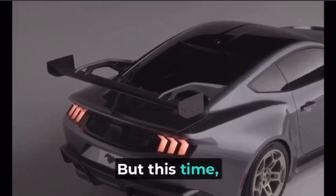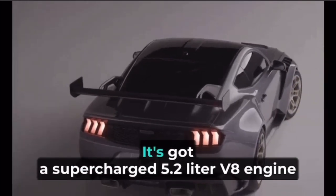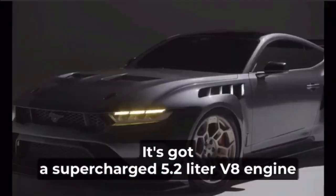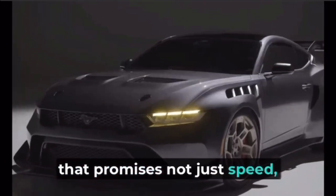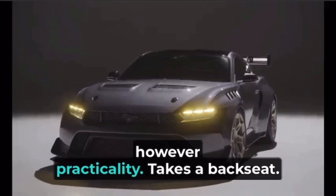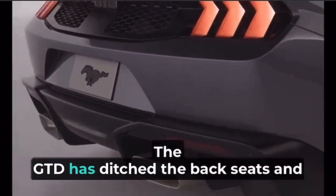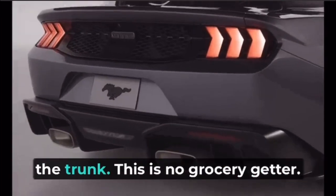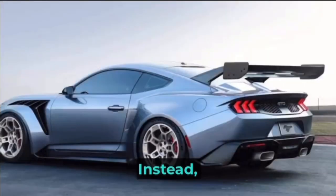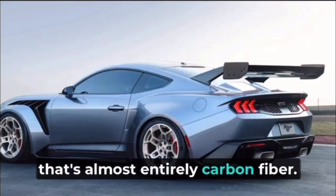But this time, Ford's taken the classic Mustang design and dropped a powerhouse under the hood. It's got a supercharged 5.2-liter V8 engine that promises not just speed but handling that'll make your heart race. However, practicality takes a back seat — literally. The Mustang GTD has ditched the back seats and the trunk. This is no grocery getter. Instead, it's a precision-crafted machine with a body that's almost entirely carbon fiber.